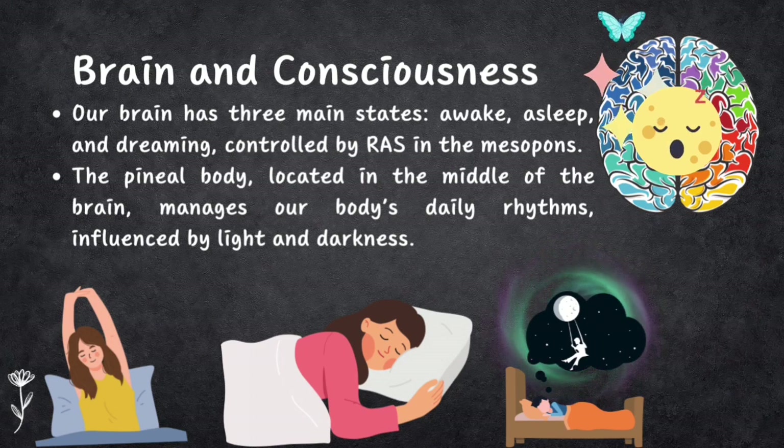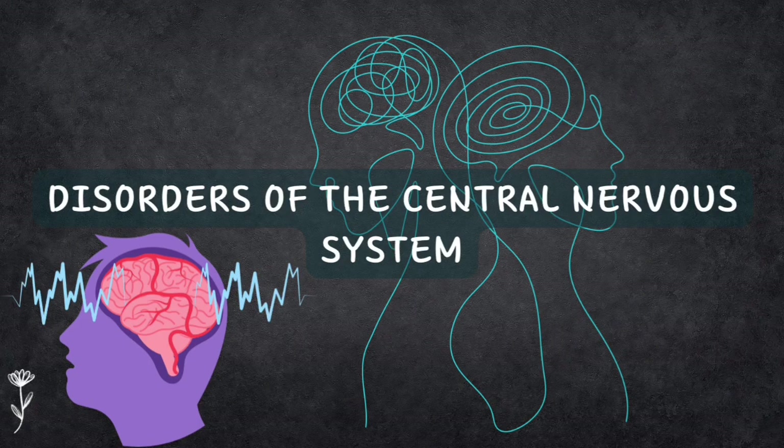There is also the pineal body, a small part near the middle of the brain. It acts as our body's clock manager, helping us follow daily rhythms based on light and dark cycles. For birds, reptiles, fish, and amphibians, this is especially important. The pineal body produces a hormone called melatonin, which synchronizes body functions and keeps sleep patterns in check, making us sleepy at night. The RAS and the pineal body work together to keep us aware and on schedule.